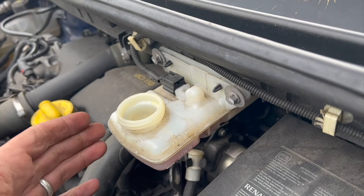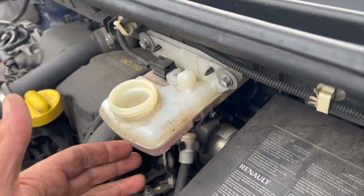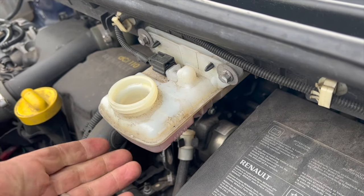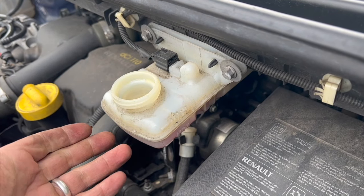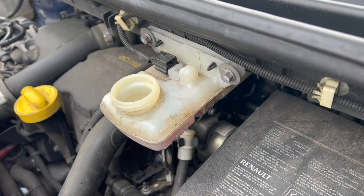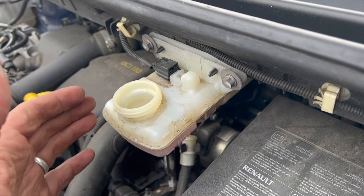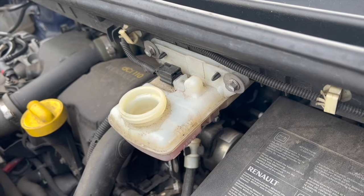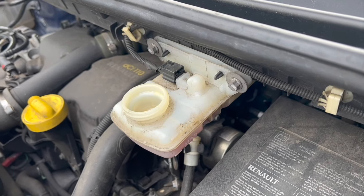It's simply a case of topping the fluid up and that will take the light out. Obviously you need to make sure you haven't got a leak causing the level to drop. This is the level sensor here - what's happening is that as I'm cornering, the fluid is just moving around past the sensor, and that's why the light is flickering on and off.